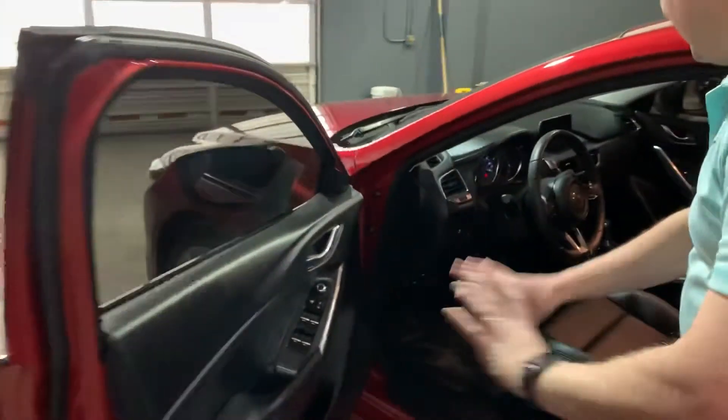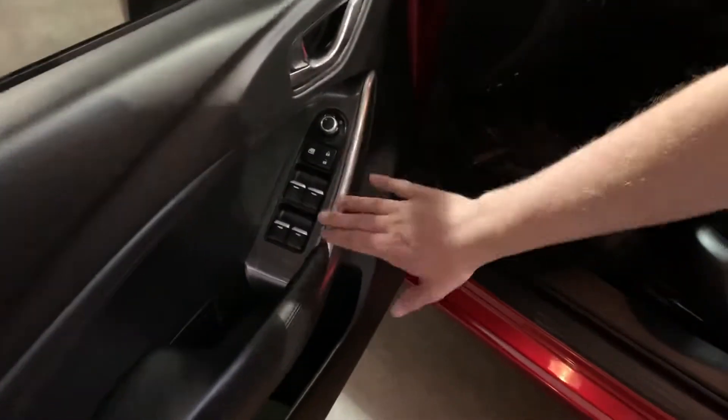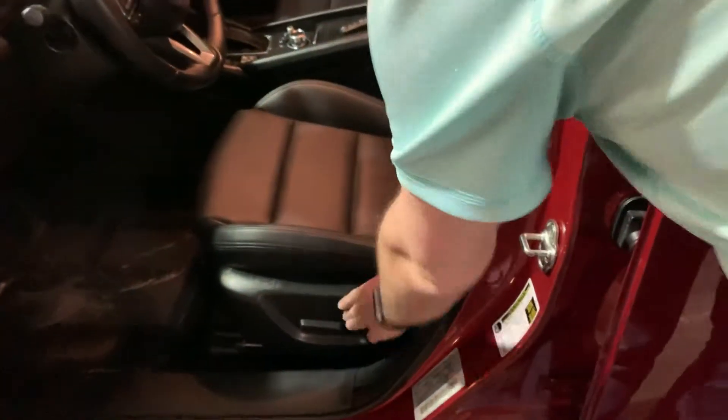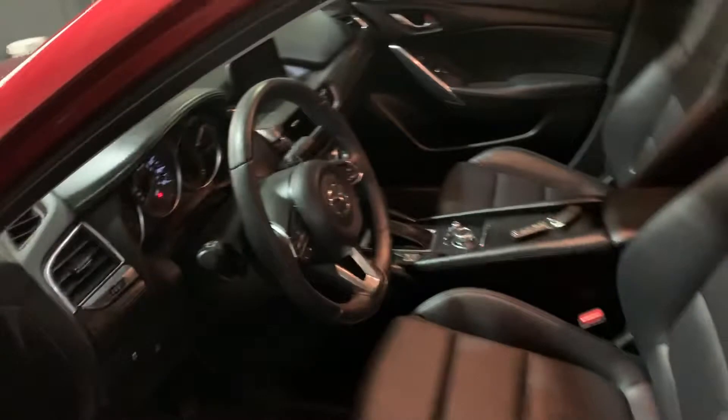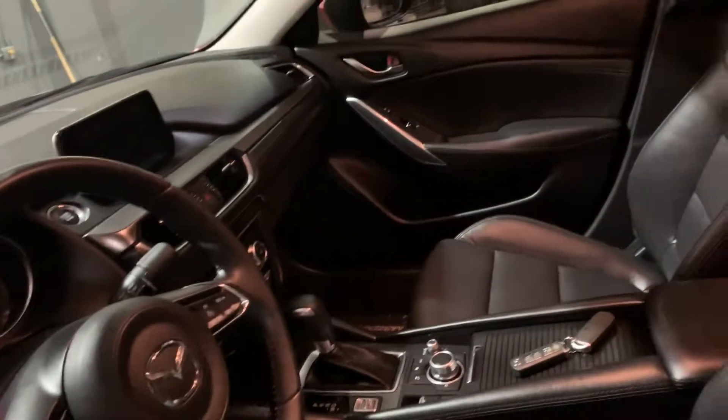Moving inside, very clean interior. It's got a nice brushed aluminum and brushed nickel look on the inside. Leather seats, power adjustable driver's side seat, push button start, multiple USBs, hands-free Bluetooth.